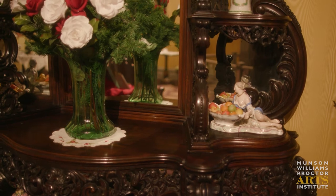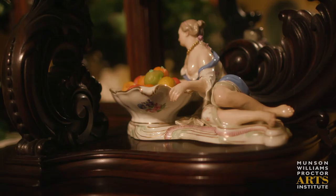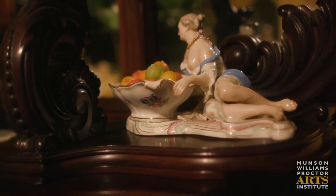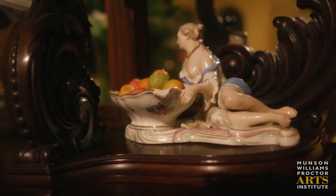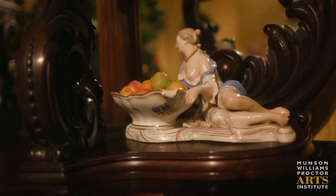Over on the etagere we have some more Meissen porcelain. These painted porcelain figurines are sweetmeat dishes — sweetmeats were any kind of fruit candied in a thick syrup, or toffee, or candied nuts, or marzipan like you see here. Marzipan is almond meal blended with sugar or honey and can be shaped into different things like fruit.